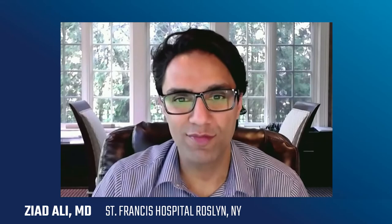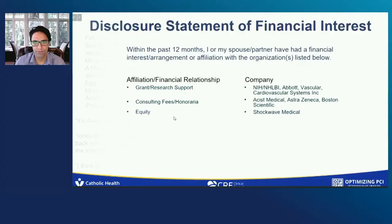We hope to provide you about an hour's worth of deep dive into the experience of IVL in the US. But we're actually going to start by talking about the mechanism of action. I'm going to talk to you guys about riding the wave — a deep dive into IVL's mechanism of action.